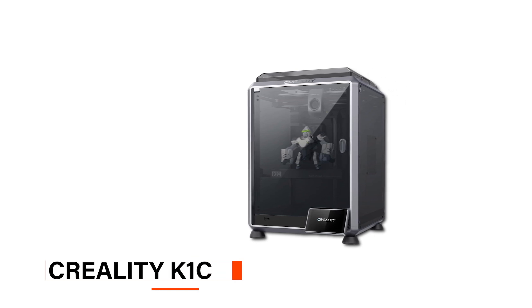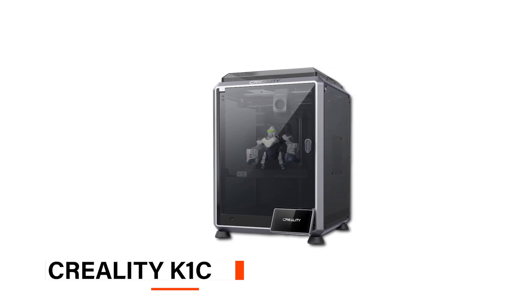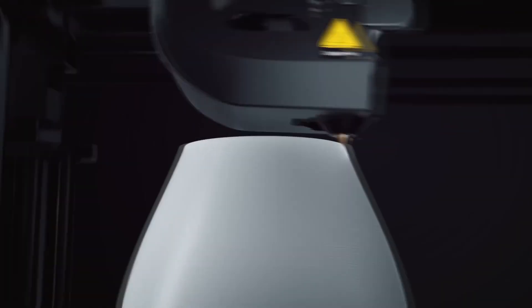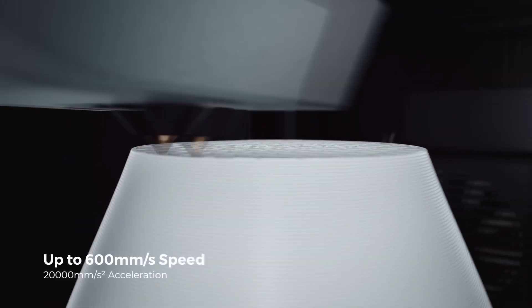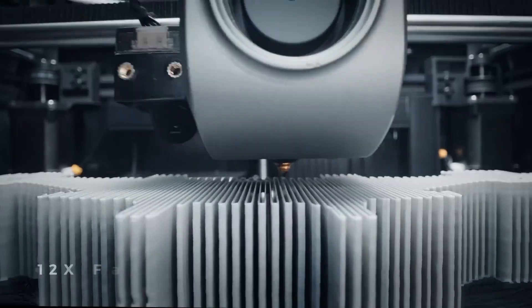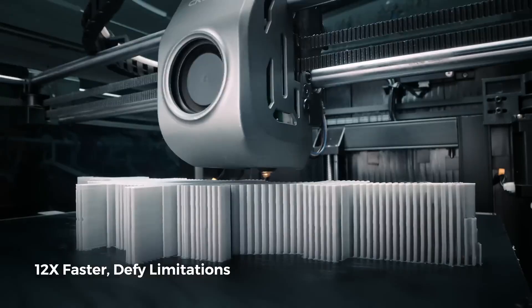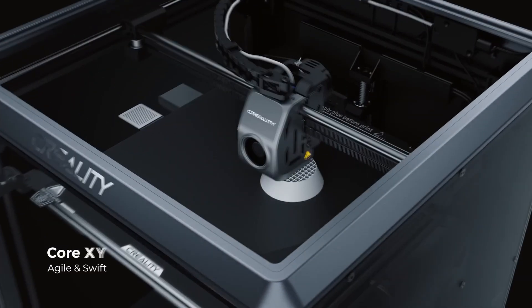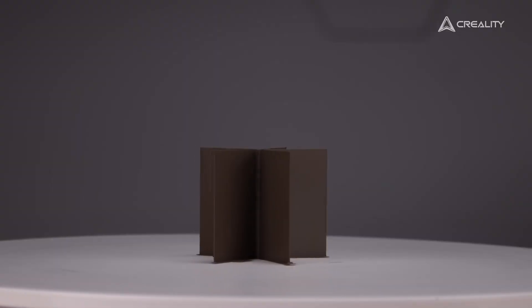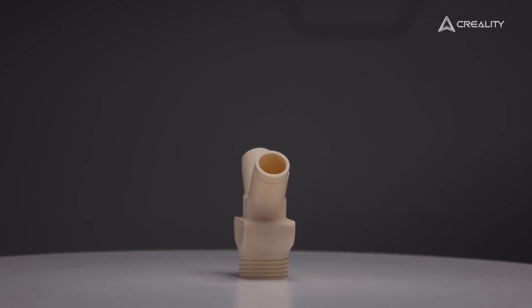The first one on our list is the Creality K1C, which is a great option if you're a beginner but want something fast and reliable. What I really appreciate about this is its high speed — up to 600 millimeters per second — which makes it about 12 times faster than most regular 3D printers. And with its Core XY system, it keeps your print quality sharp even at high speeds, making it ideal for getting quick, high-quality results.